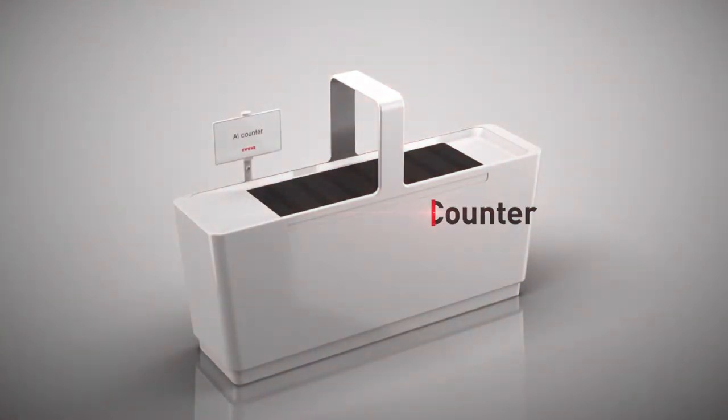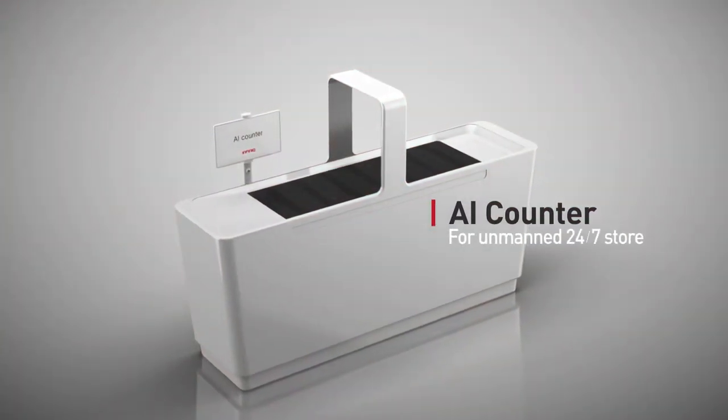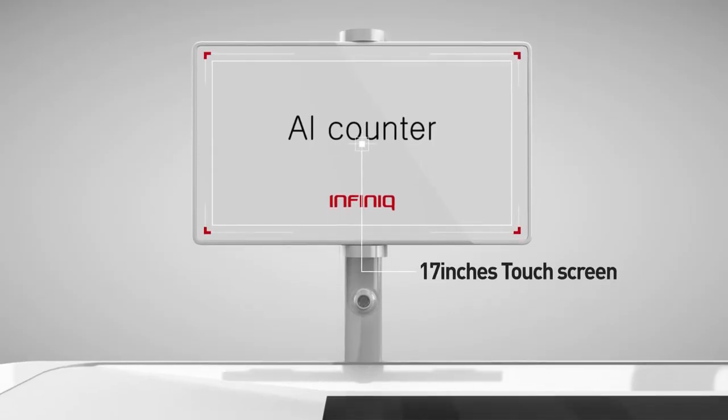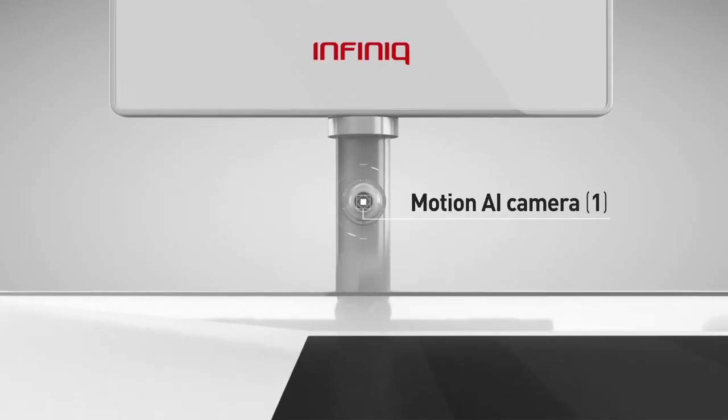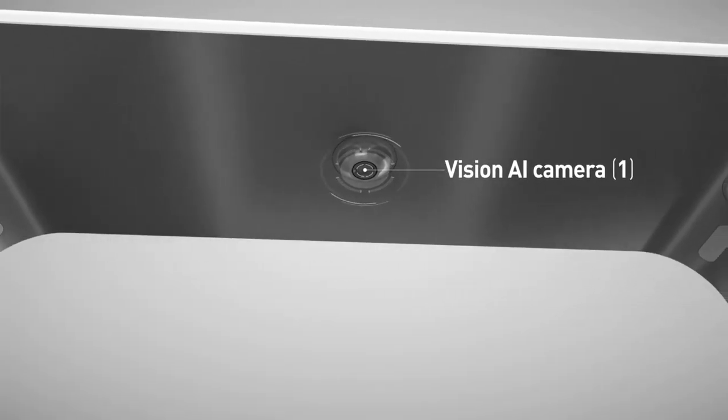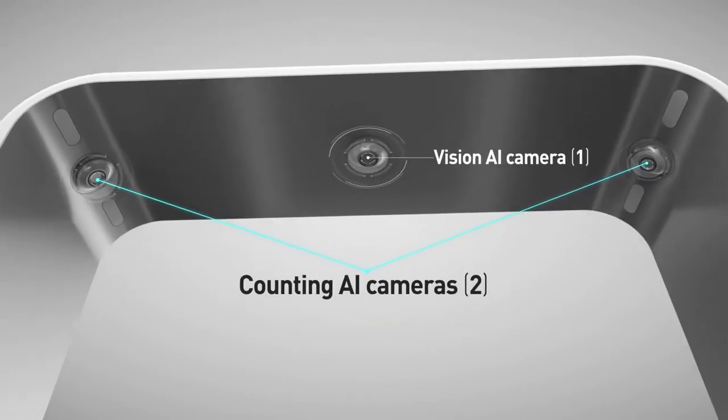AI Counter is designed to open an unmanned store 24 hours, 7 days a week. AI Counter uses various cameras and sensors for specific purposes like customer motion prediction, product recognition, and quantity and occlusion checking.